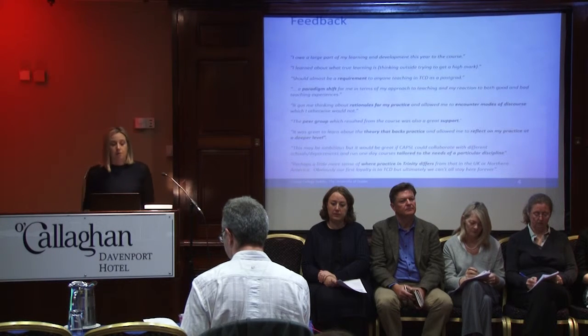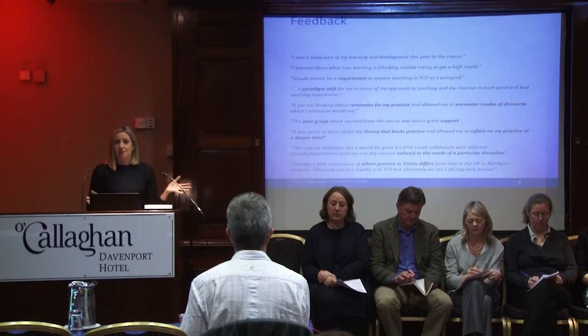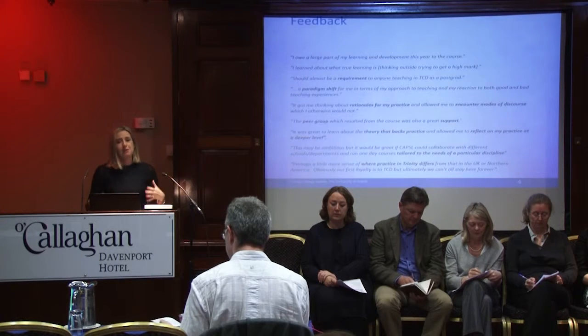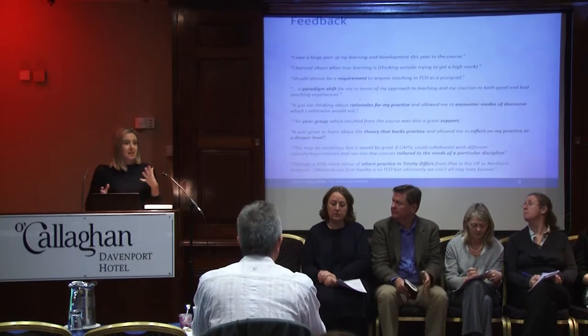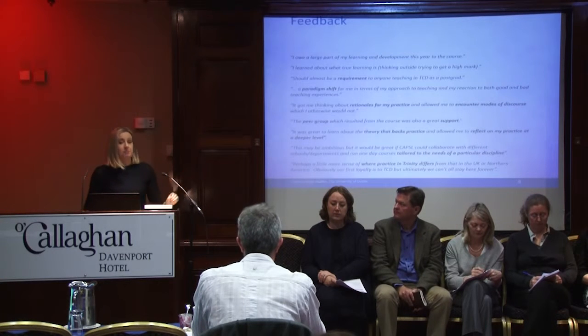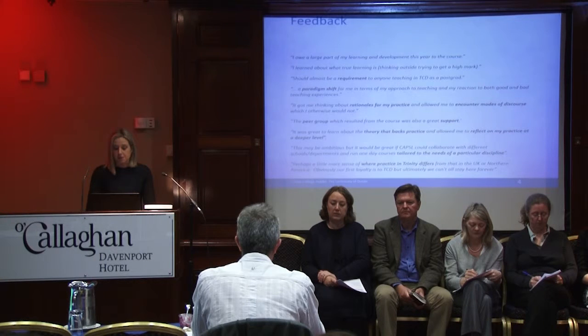NUIG also have a model which is fairly similar in learning outcomes to ours. Theirs is done through Epigeum, so we can't have access to that. Michelle has very kindly shared the assessments they're doing with it — they get about 80 to 100 graduates a year. That would be hopefully what we would be looking to achieve if we were to put this online and create the tools for it to become a blended learning experience.